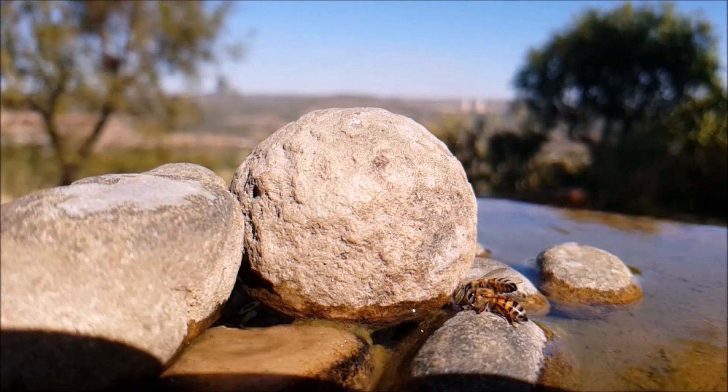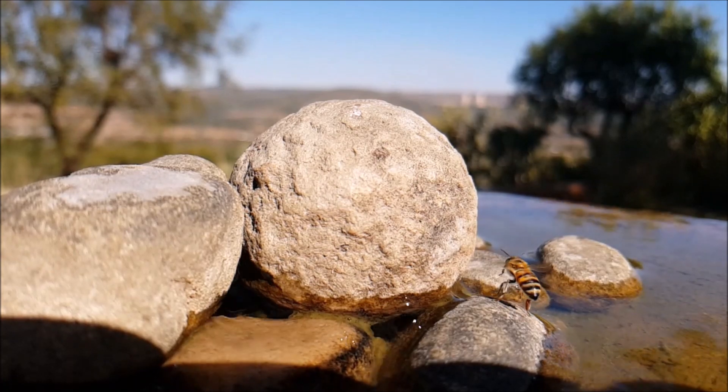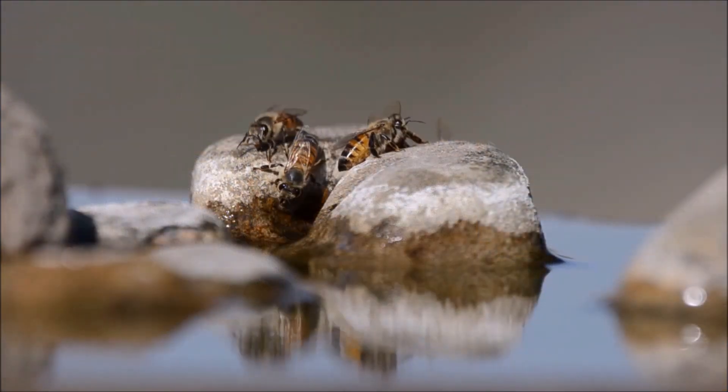Baby bees also need about 80% water in their diet. Water is also used to dilute the honey when it crystallizes or gets too thick.